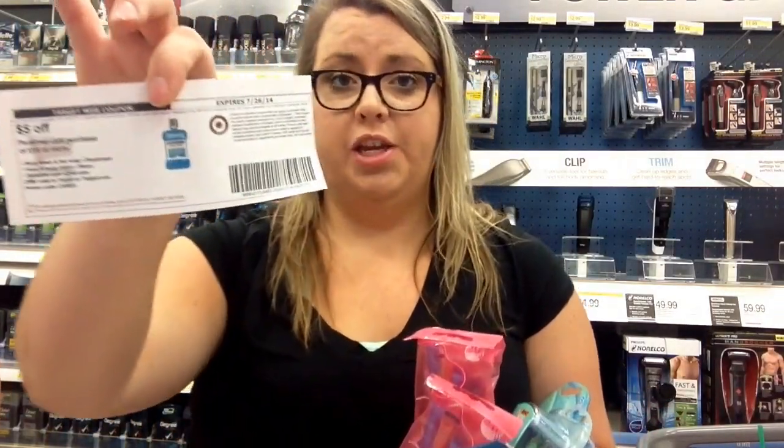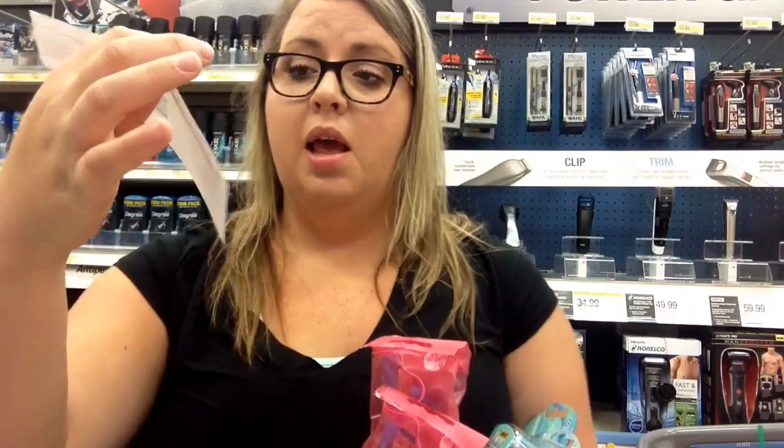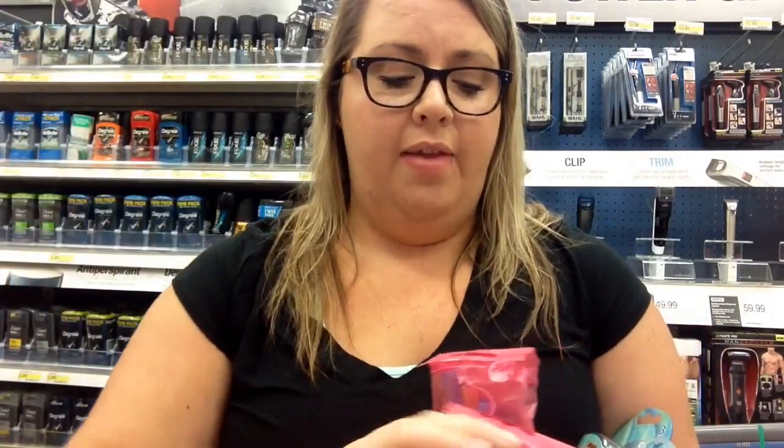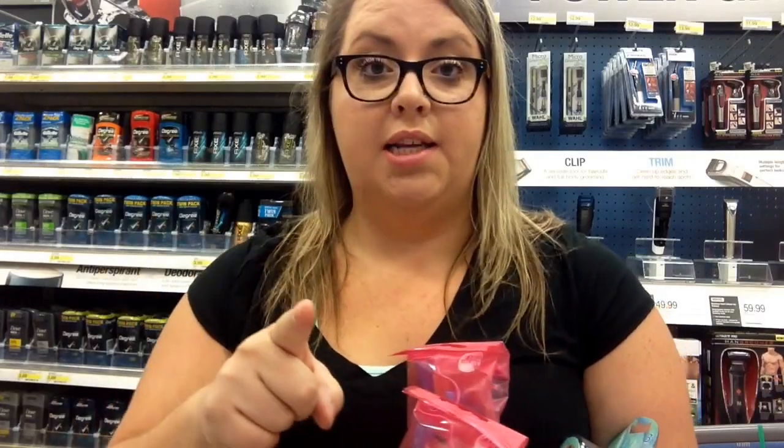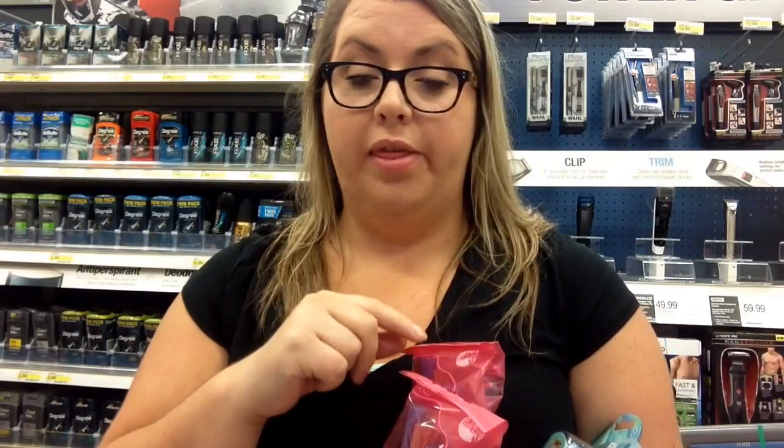You use your $5.15 coupon that's available through text or printables, and then four of your Bic coupons, and you pay $2.96 — yeah, $2.96 for all four of these.